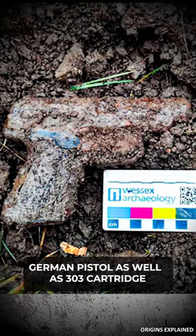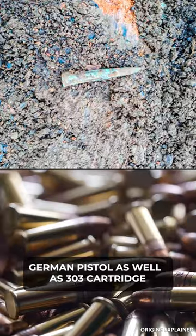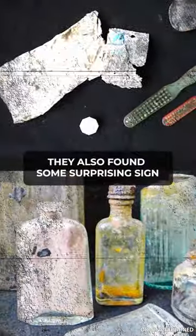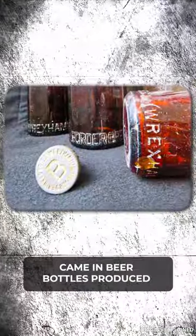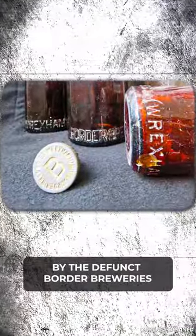Archaeologists uncovered a loaded German pistol as well as .303 cartridges. They also found some surprising signs that the Germans had been cozy in their prison, most apparent in beer bottles produced by the defunct Border Breweries.